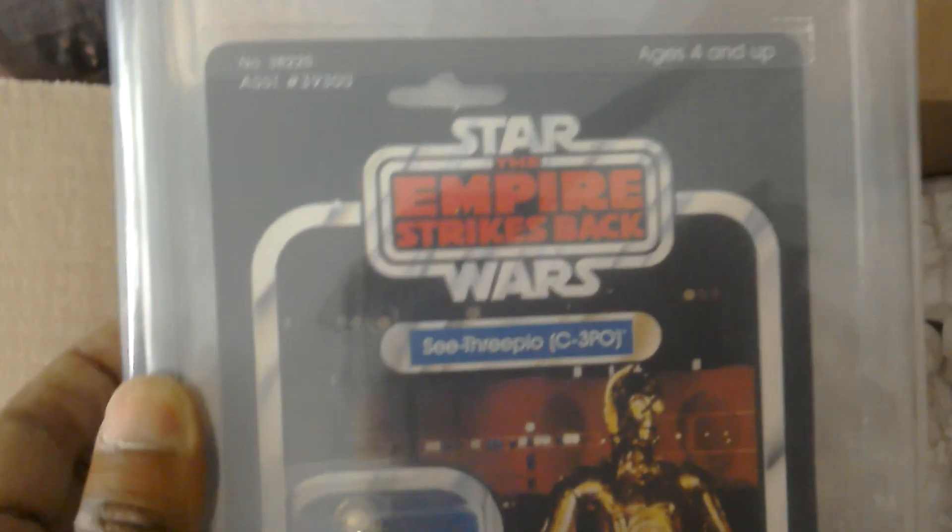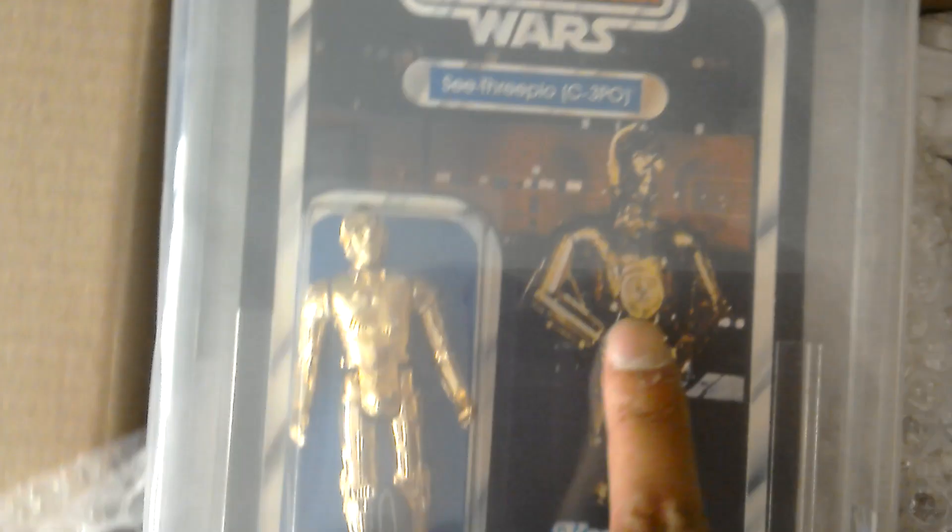I'll do a review of this in a minute, but I just want to show you what I've got. It's a 41-back 'E' card, Kenner USA, Empire Strikes Back. It's the first version of C-3PO — after this they switched to the limbs version, the one with the breakaway limbs. But this is the Empire Strikes Back original photograph C-3PO on a Kenner 41-back. It's AFA graded: card gets 80, bubble 85, figure 85. So it's a 21 — 41-back E.